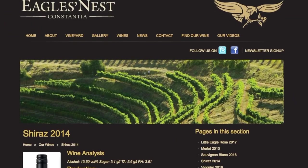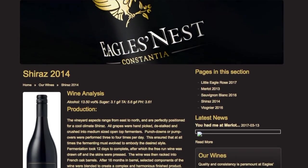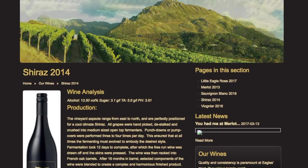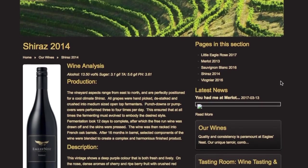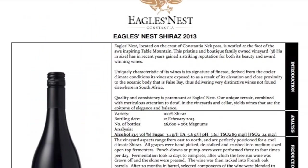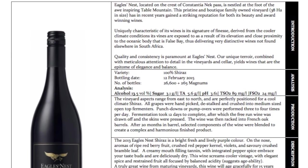A creamy mouth-filling tannin with integrated pepper spice really embraces everyone's taste buds — truly deliciously dry. The wine screams cooler vintage with elegant spice and restrained fruit, all balanced by acidity. A truly great wine for maturing, and it will age gracefully for 15 years.